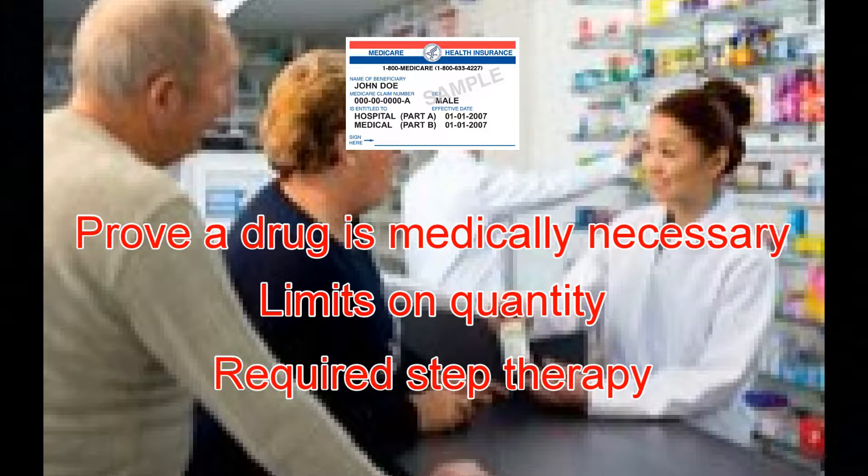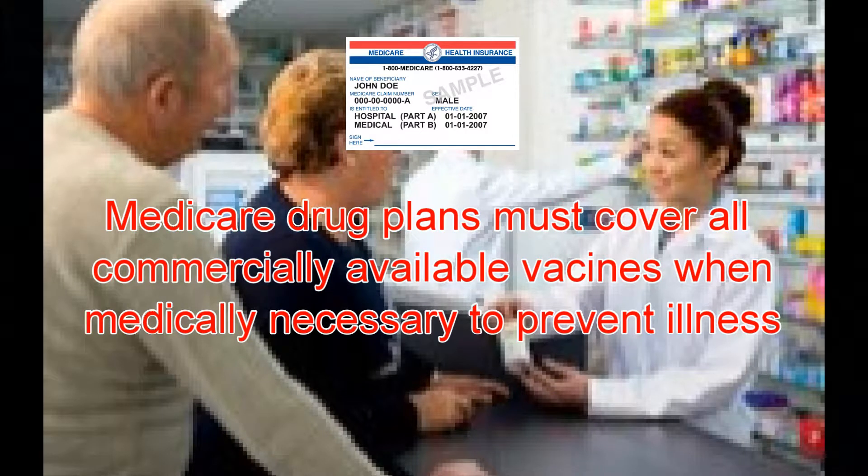Except for vaccines covered under Medicare Part B, Medicare drug plans must cover all commercially available vaccines, like the shingles vaccine, when it is medically necessary to prevent illness.